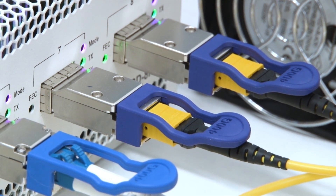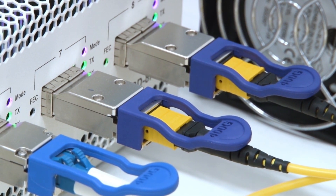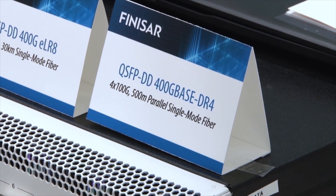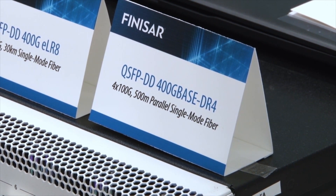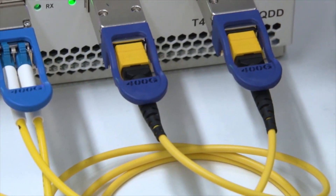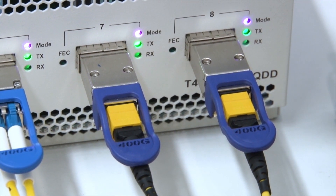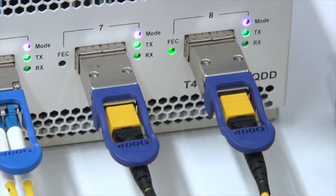The QSFPDD 400G DR4 is an IEEE standard intended to support up to 500 meters on parallel single-mode fiber. This is an important product for the data center market and can support both point-to-point and breakout applications to single-lambda 100G products such as QSFP28 DR.